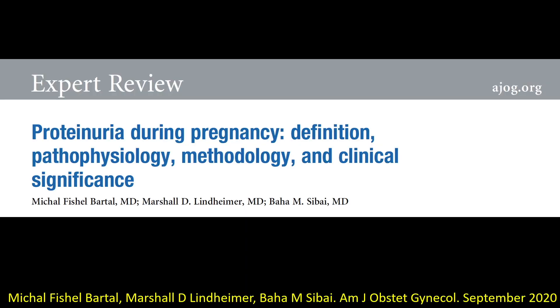We present our expert review regarding proteinuria during pregnancy: definition, pathophysiology, methodology, and clinical significance.